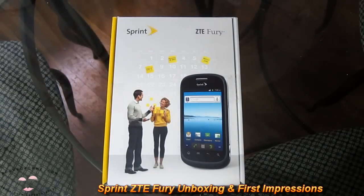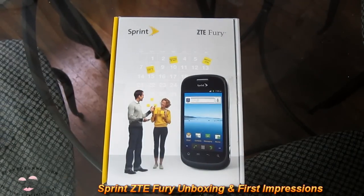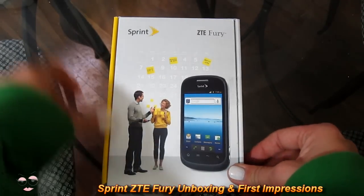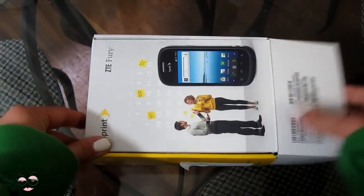Hello folks, it's BoredFam here and today I'm doing the unboxing and a brief overview of the ZTE Fury. This is programmed for Sprint. So let's take a look at packaging first.